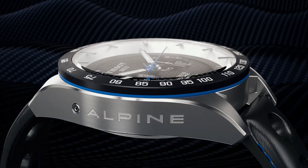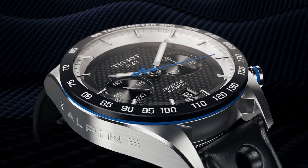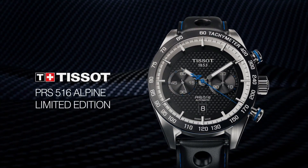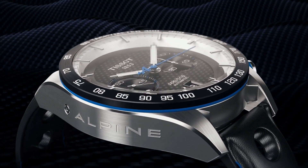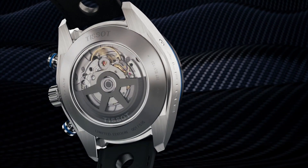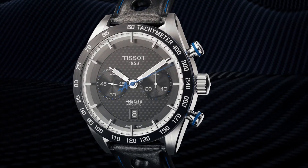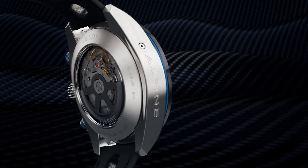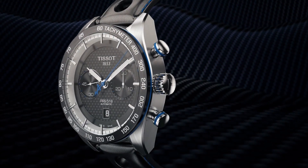Number 12. Tissot T-Race Chronograph T-115.417.27.061.00. Wow, what a great piece! Worth every penny! Item Shape Round. Dial Window Material Type Synthetic Sapphire. Display Type Analog. Tang Buckle Clasp. Case Material Stainless Steel, Case Diameter 12mm, Case Thickness 12mm. Band Material Silicone, Band Width 22mm, Band Color Black. Dial Color Anthracite. Bezel Material Stainless Steel. Bezel Function Stationary. Calendar Date. Special Features: Scratch-Resistant Sapphire Crystal, Water Resistant. Item Weight 15.87 oz. Movement Swiss Quartz. Water Resistant Depth 330 feet.